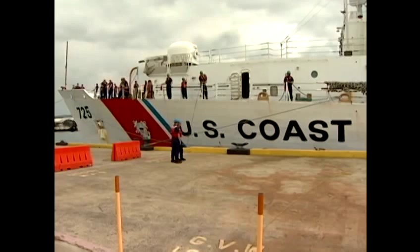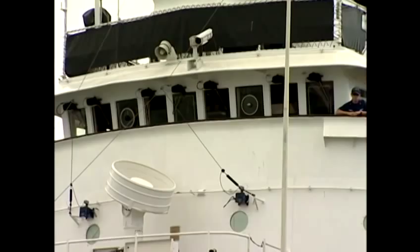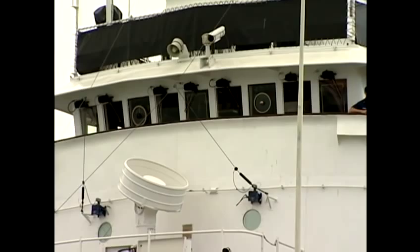Instead of working on this 378-foot high endurance cutter, the crew will switch to the bigger national security cutter, the Morgenthau, which is packed with the latest high-tech equipment and gear. They're able to go longer without needing fuel, longer without needing food, and have better command and control capability than we do.